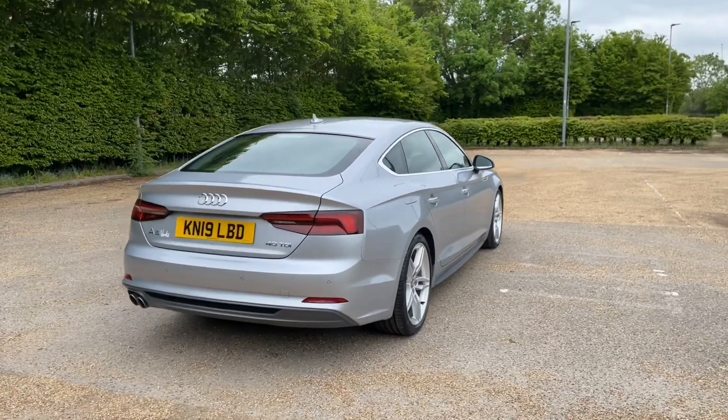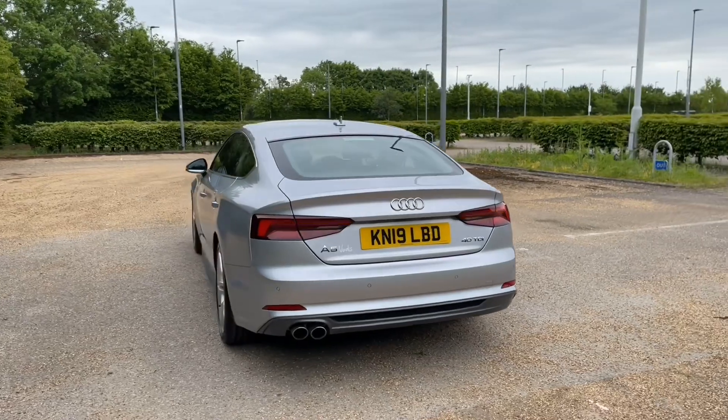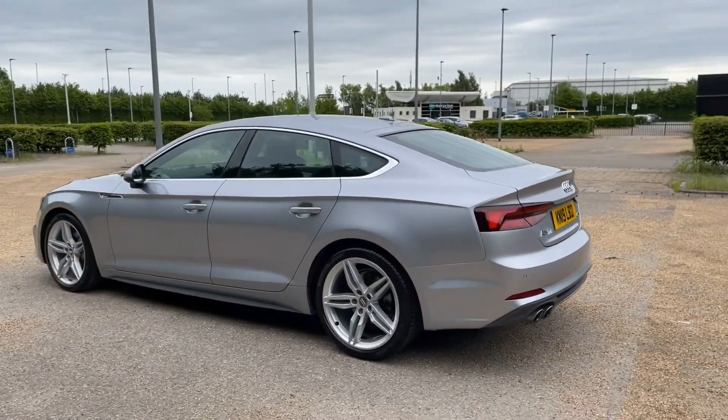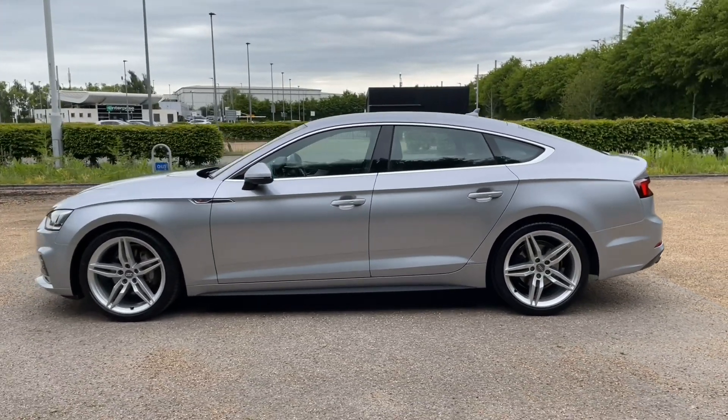Registered in 2019, this is an Audi Approved car and has undergone an Audi Approved 149-point check to make sure it meets our highest standards and keeps it going on the road. This also means it will come with at least one year's warranty and roadside assistance to give you the best peace of mind.